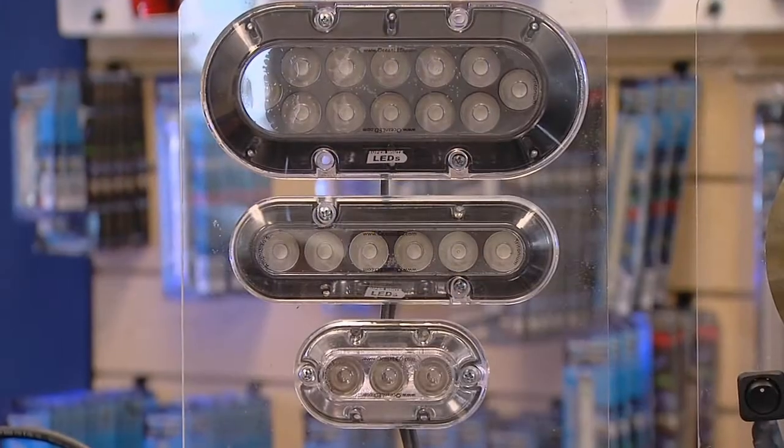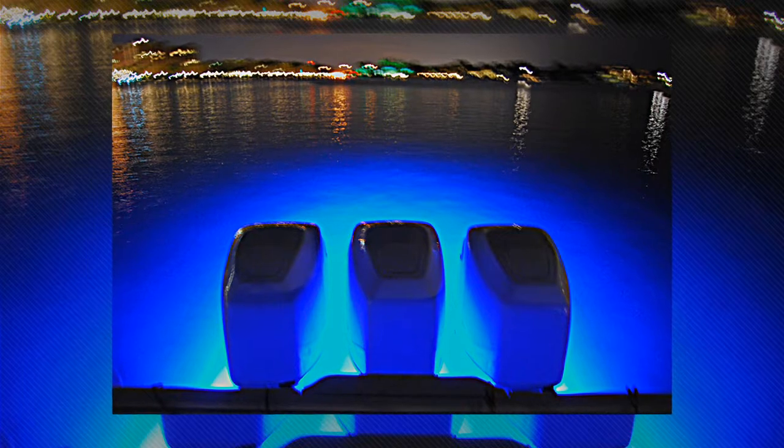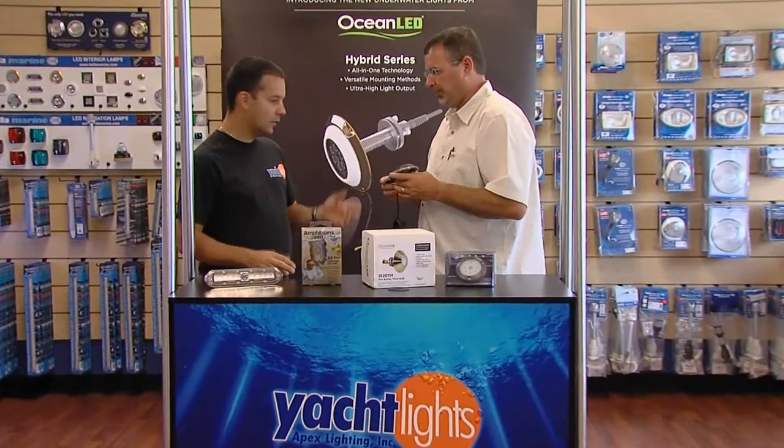Available in numerous sizes, shapes, and colors, underwater light fixtures spend their entire lifespan submersed in corrosive saltwater, so stick with a reputable manufacturer.